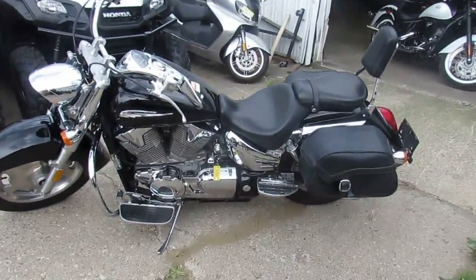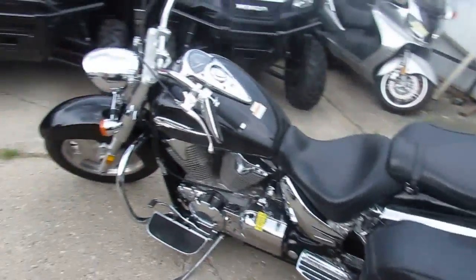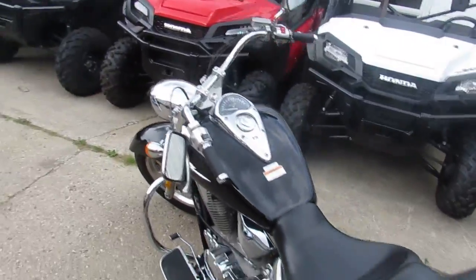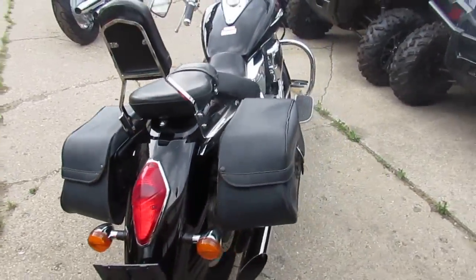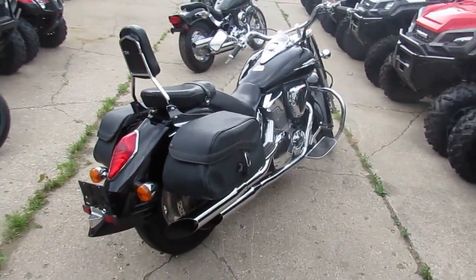Hey guys, it's Approval Powersports doing some videos on our big board cruisers. This is a 2005 VTX 1300R. This bike only has 12,120 miles on it.